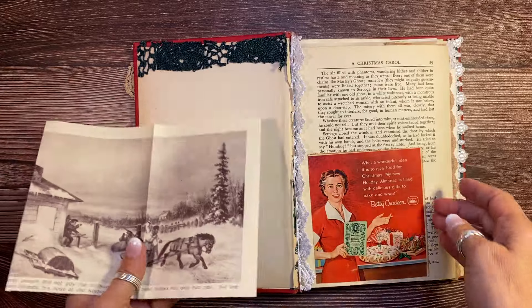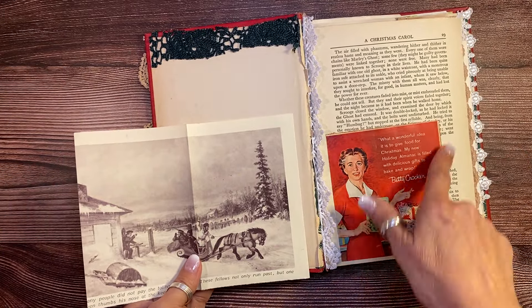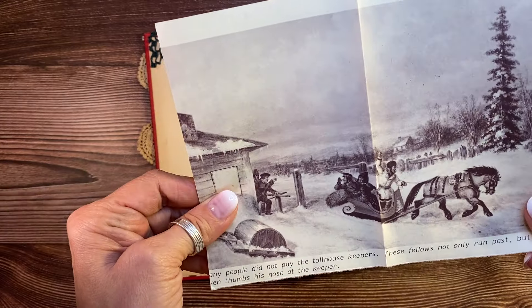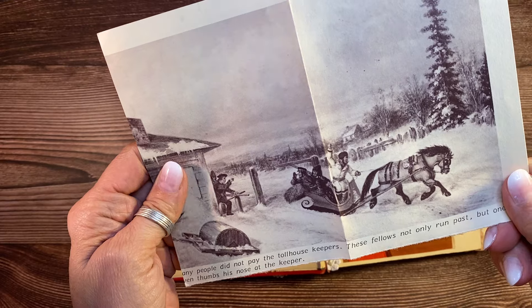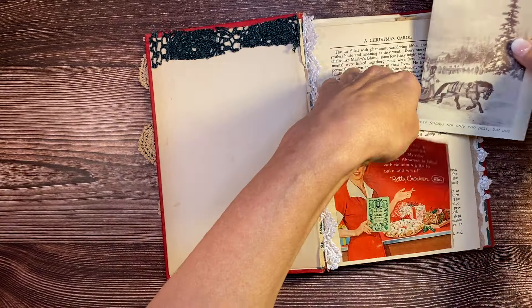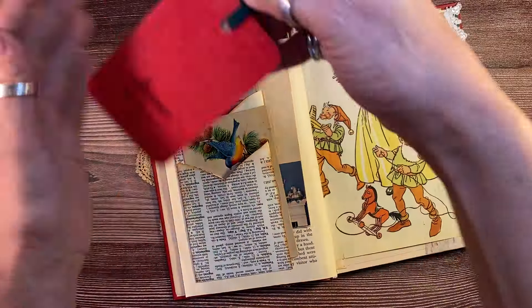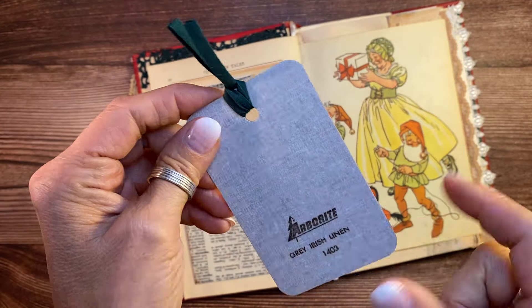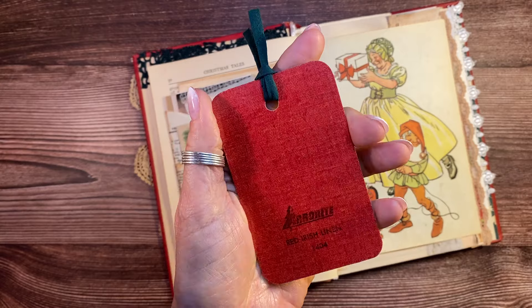Everything in here is Christmas themed, and so it takes me a long time to collect that much Christmas ephemera, but I do have enough for quite a few Christmas journals this year. I spent a lot of time this year looking for Christmas things. This pocket here is from a 1959 magazine from a Betty Crocker advertisement. And then this here came from a vintage book — it's just a lovely little plate. And I put some antique paper on the back for journaling, a little sled ride in the snow, some vintage crochet up here.